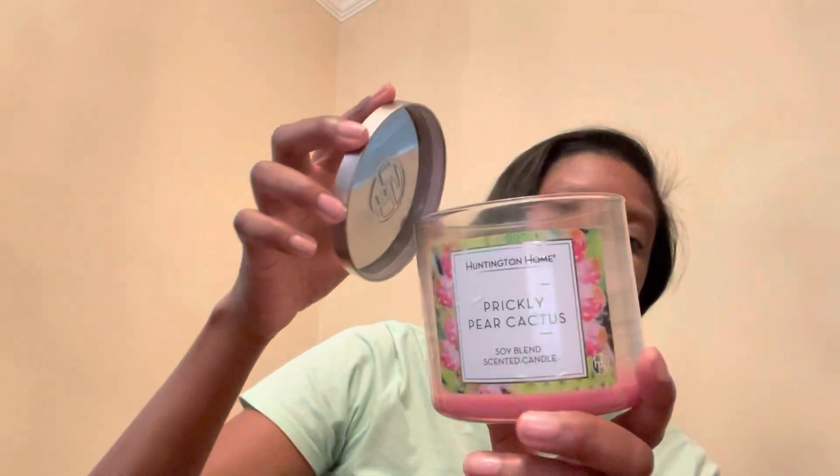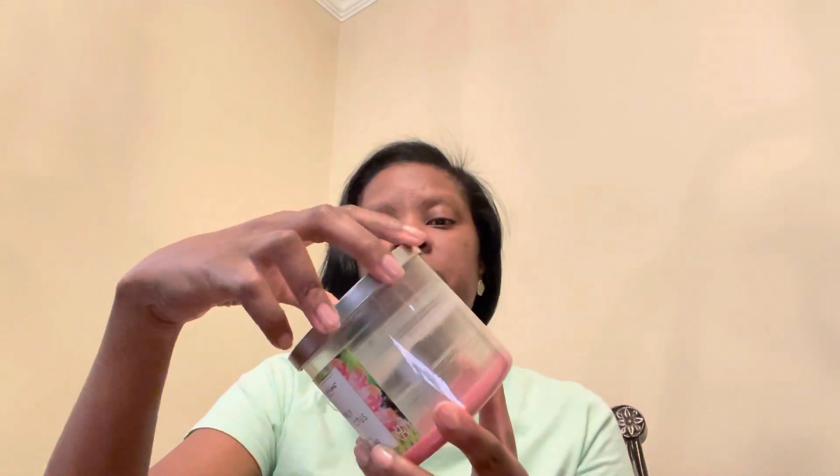Prickly Pear Cactus was not my favorite — it had a funny, different scent, and I just didn't care for it. Even on clearance, I wouldn't get it again. That said, all these candles burn well and clean, which I love about Aldi candles. Prickly Pear Cactus just didn't do anything for me scent-wise. Garden Rain — I absolutely loved it. Cabana Linen was great — the perfect candle to burn while spring cleaning. I love a good clean scent candle, and it was perfect for that experience.